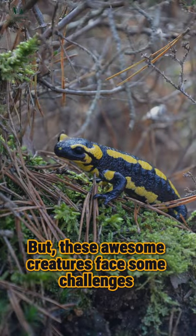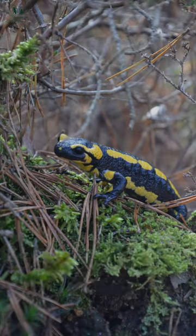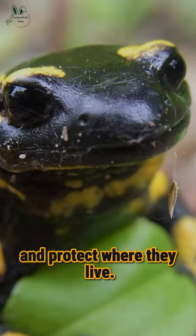But these awesome creatures face some challenges, like losing their homes and dealing with pollution. We need to look out for them and protect where they live.